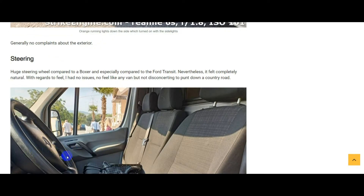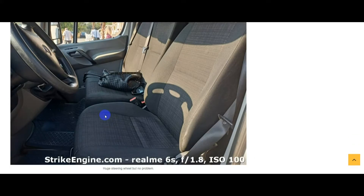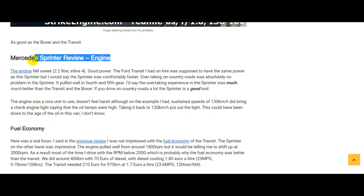The steering wheel on the Sprinter is huge compared to the Transit, but the size was completely in keeping with the size of the van, so it felt completely normal. I don't think a small steering wheel is necessary — it's a van. The steering was no worse than the Boxer or the Transit. It was quite easy to guide down a country road, no problem at all.